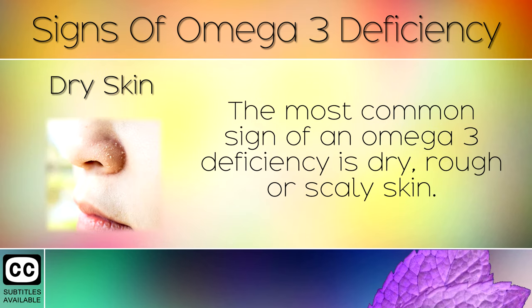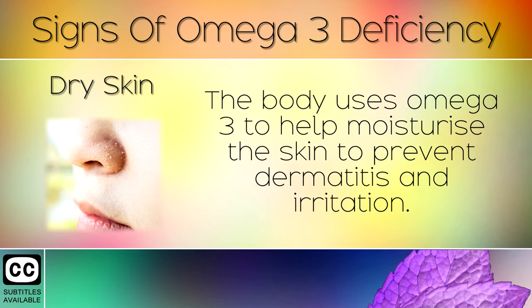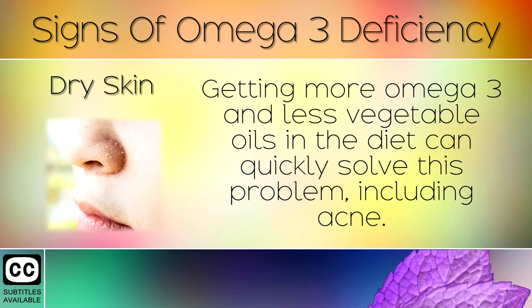Dry Skin. The most common sign of an omega-3 deficiency is dry, rough, or scaly skin. The body uses omega-3 to help moisturise the skin and prevent dermatitis and irritation. Getting more omega-3 and less vegetable oils in the diet can quickly solve this problem, including acne.